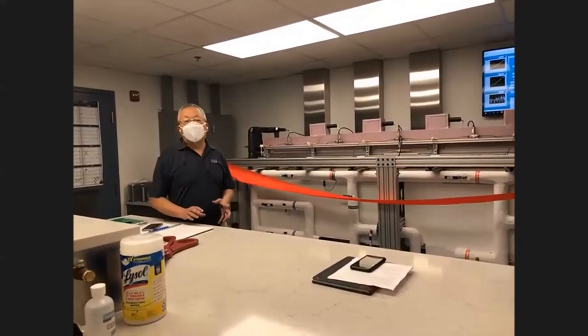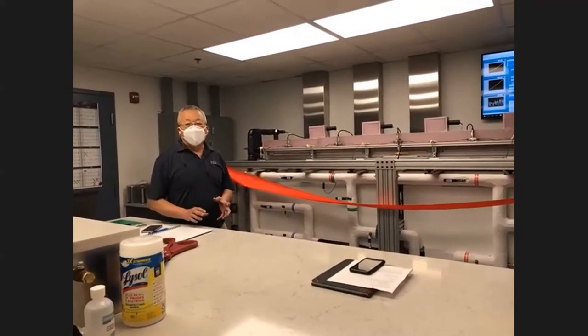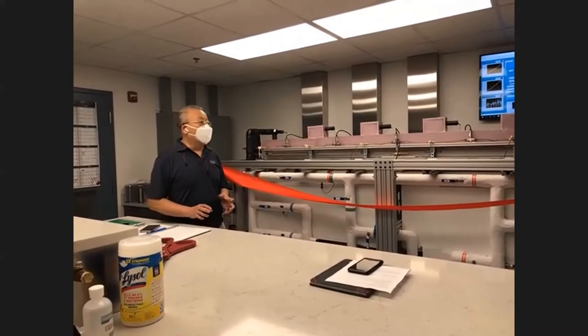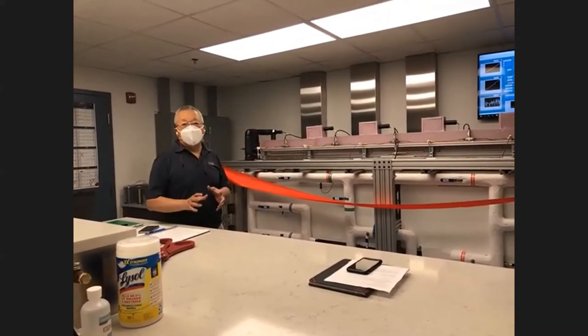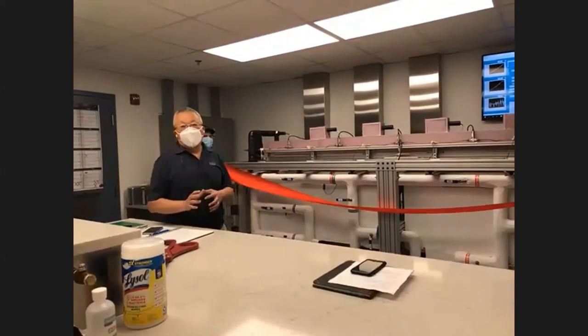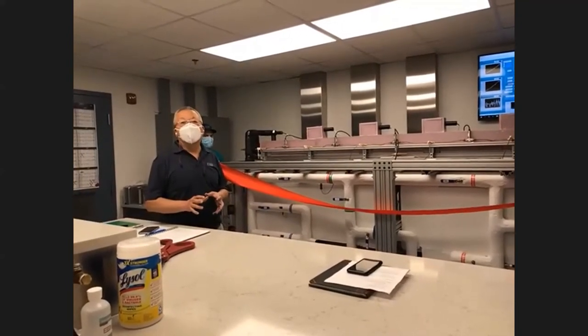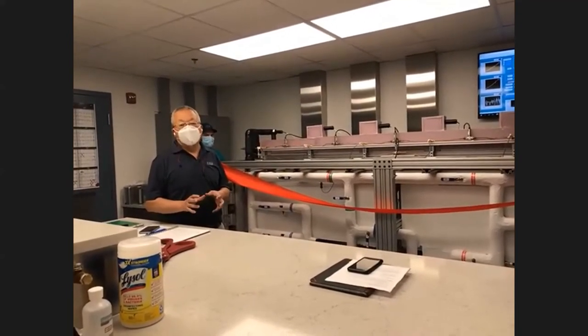This lab is designed for tube-side heat transfer coefficient and pressure drop measurement. From this lab, we can test with new refrigerants under evaporation, condensation, and even supercritical condition tests.